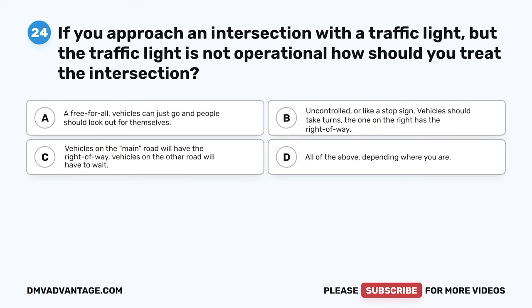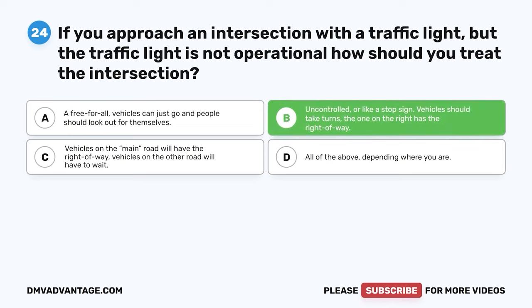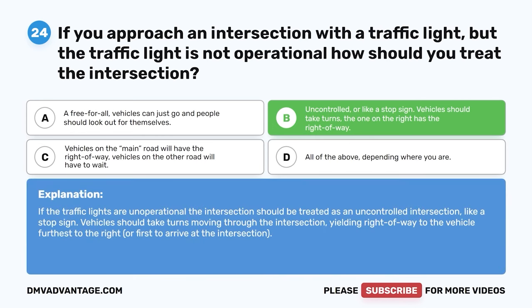Question 24. If you approach an intersection with a traffic light but the traffic light is not operational, how should you treat the intersection? A. A free-for-all. B. Uncontrolled, or like a stop sign — vehicles should take turns, and the one on the right has the right-of-way. C. Vehicles on the main road will have the right-of-way. D. All of the above, depending where you are. The correct answer is B. The intersection should be treated as an uncontrolled intersection, yielding right-of-way to the vehicle furthest to the right or first to arrive.